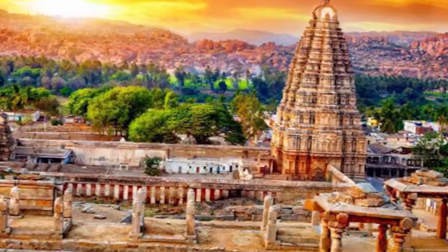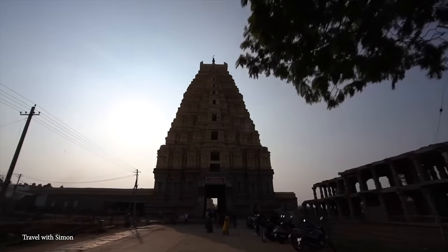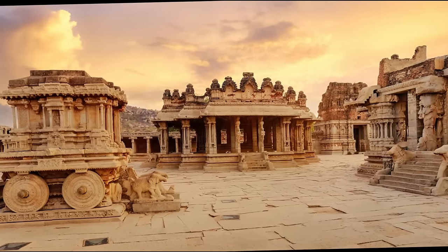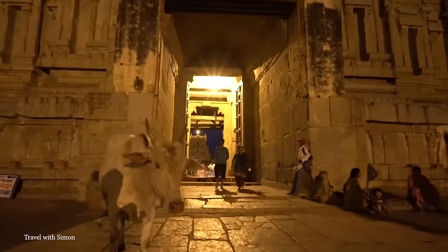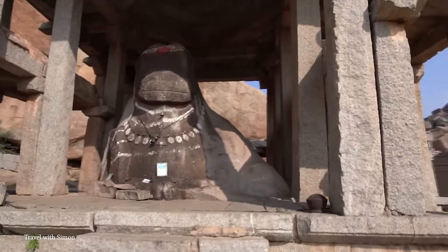Among the countless structures, the Virupaksha Temple is particularly special — dedicated to Lord Shiva, it's the oldest and principal temple in Hampi and always full of worshippers and tourists. Perhaps the most interesting is the Vittala Temple, which has an incredible stone chariot and musical pillars that emit musical notes when struck. There's also the Lotus Mahal, the Queen's Bath, and the Elephant Stables. Hampi was besieged and destroyed by the Deccan Muslim Confederacy in 1565, but the ruins have preserved much of their original charm, offering a unique opportunity to glimpse life during this empire — like a walk through a huge open-air museum.